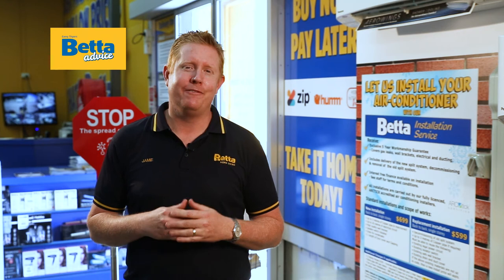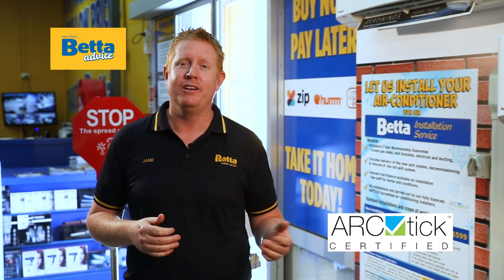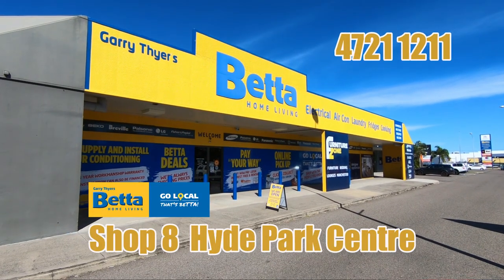The next step is installation. It's very important to make sure your air conditioner is installed by a qualified tradesperson that holds their arctic license. At Gary Thigh's Better, we offer a full installation package backed by our five-year workmanship guarantee, offering you full peace of mind. Not all air conditioners are the same, and that's why we only stock and sell brands suited to our hot, humid conditions. Come and see our specialist team here at Gary Thigh's Better.